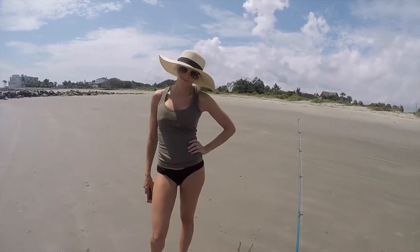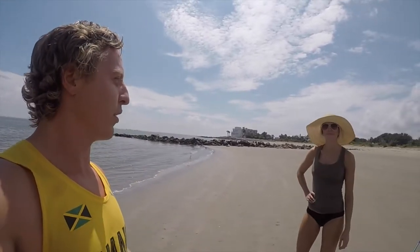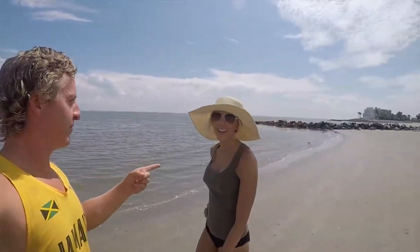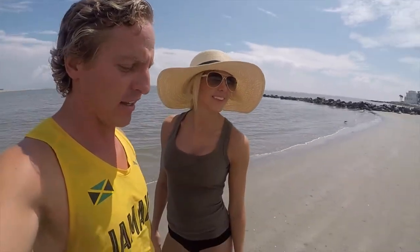Hey everybody! Christy is being a real trooper here because we just stumbled upon this great fishing location on IOP — which stands for Isle of Palms, people — right here in Charleston, South Cackalackay.